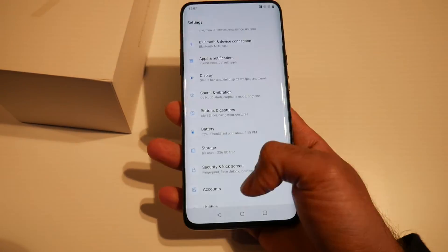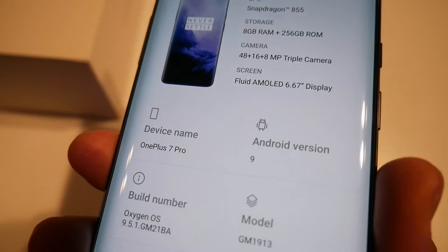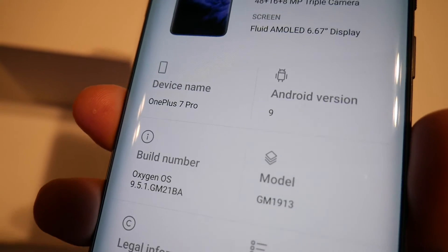Now for the short time which I was able to test this device it seemed very snappy in general operation. The Snapdragon 855 will not disappoint and OxygenOS on top of Android 9 Pie is also a very smooth and near stock-like experience.